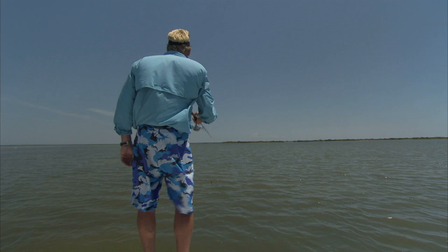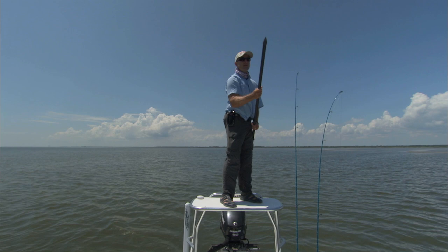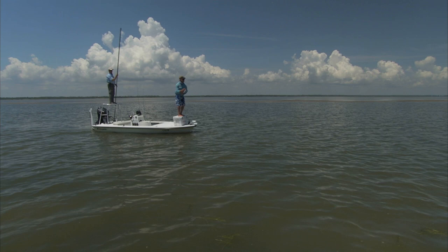Is that them right there? Yep. This is where having the right kind of sunglasses is really important because we have to be able to see those fish. And if you don't have the right shade or the right polarized lenses, they'll go right by you and you'll never notice they were there.